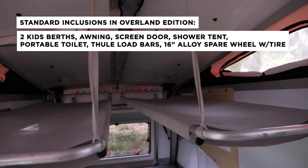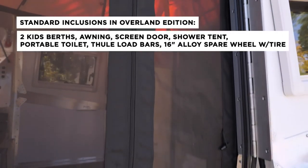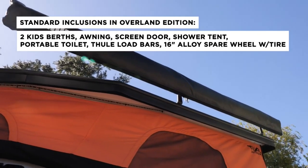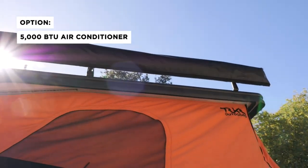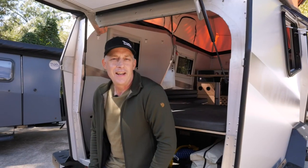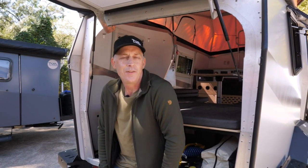The Cricket Overland Edition comes standard with a number of accessories that are options on our regular model — including two kids' berths, the soft goods package which is an awning, screen doors and a shower tent, a portable toilet, Thule load bars, and a 16-inch spare tire with an alloy rim. The only option on the Overland Cricket is a 5,000 BTU air conditioner. We're excited about our Overland Edition — give a Habitat Specialist a call or visit us at taxaoutdoors.com.